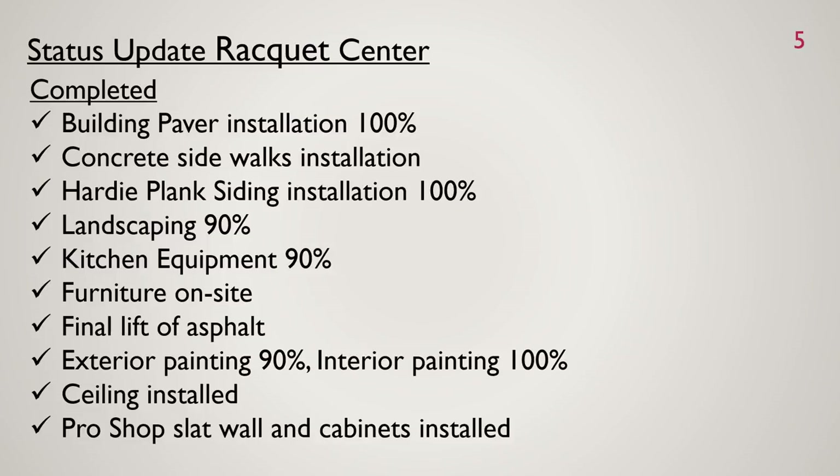At the racket center, a lot of things have been completed. Building paver installation is 100% complete, concrete sidewalks are all installed, hardy plank siding is installed, and landscaping is about 90% complete with some finishing touches and sod work continuing on Saturday. Kitchen equipment is on site and installation is beginning — plumbing still to be done. Furniture is on site with installation still in progress.